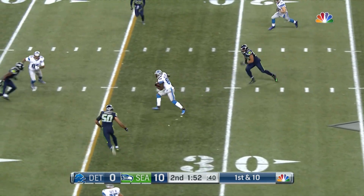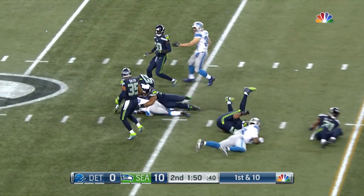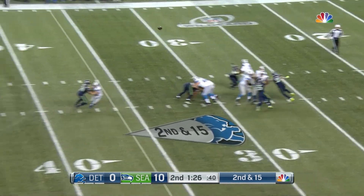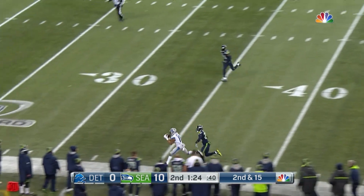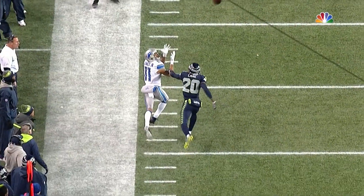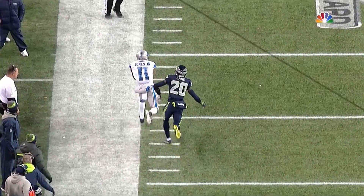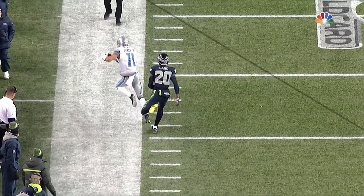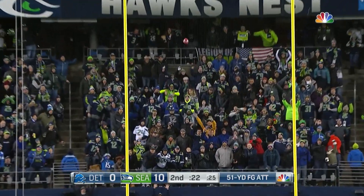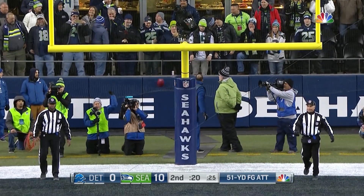Stafford throws, caught over the middle — it's going to be a first down. Bolden, second and 15. Stafford deep down the sideline and it is Marvin Jones, he's holding it in. Great job with his feet — that foot clearly in. And Prater's kick is good.